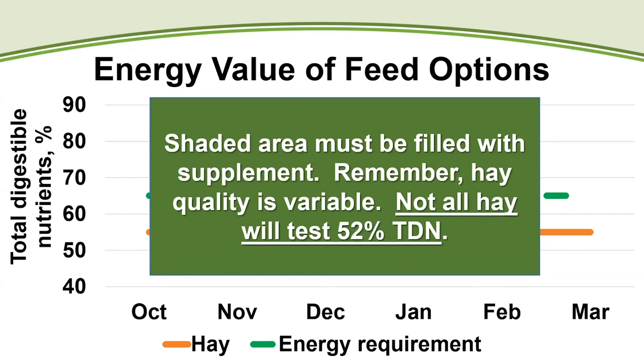It could be hay testing 57% TDN as seen at the hay show, or it could be fescue hay that wasn't considered poor but tests below 50% TDN. The big weakness of a production system relying on hay feeding for 90-plus days a year is that you're using a product you don't have a real good idea of what it is, and that will substantially influence cow condition and performance.